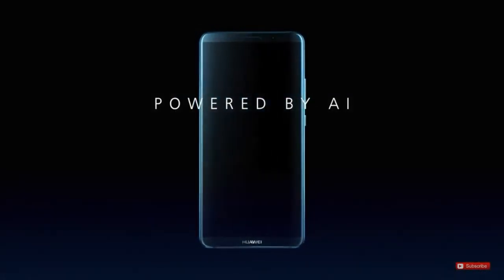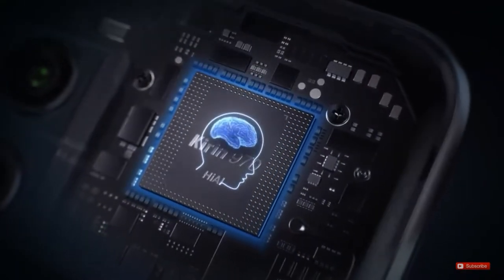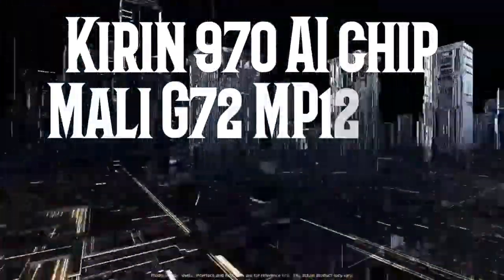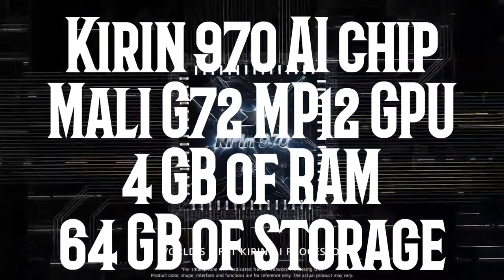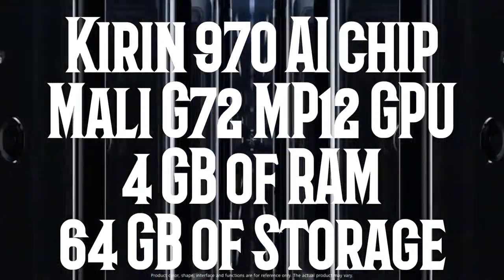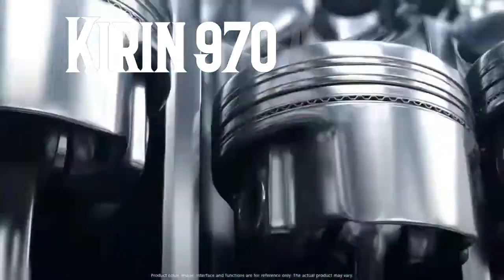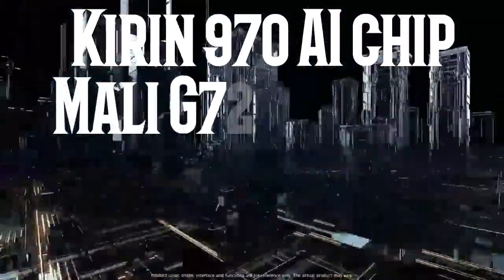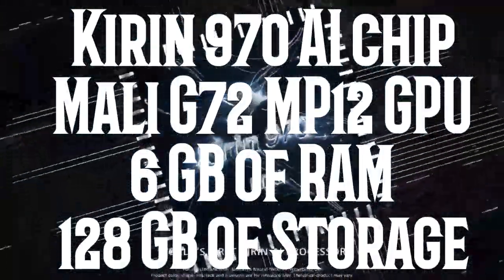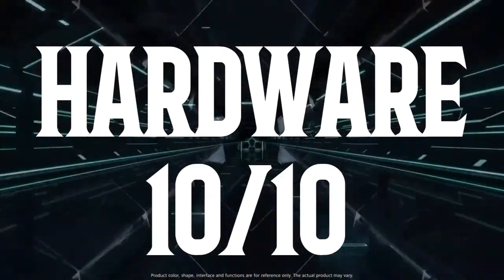Now let's talk about the hardware — this is where you'll see the difference between Mate 10 and 10 Pro. The Mate 10 comes with the Kirin 970, an AI chip that performs really well in the camera department, 4GB of RAM which is not enough by any means, Mali G72 MP12 GPU which is great for Quad HD gaming, and 64GB of storage with SD card support. It gets 9 out of 10. The Mate 10 Pro comes with the same Kirin 970 and Mali G72 MP12 GPU but with 128GB of storage and 6GB of RAM, which gets 10 out of 10.